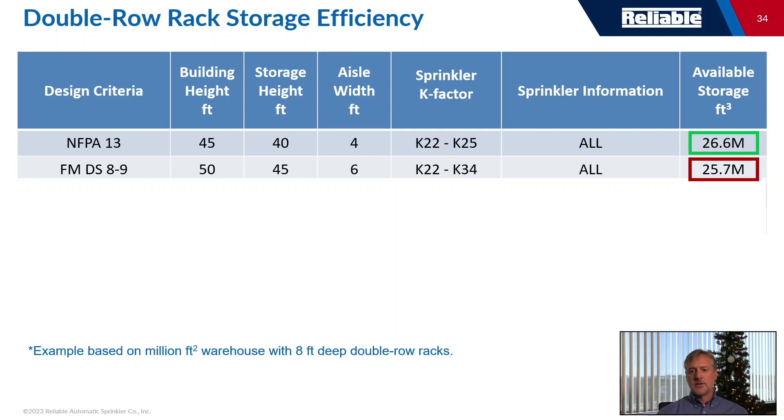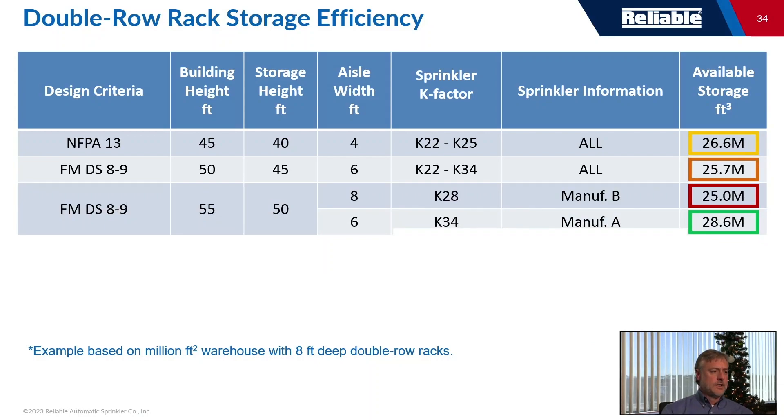If you use FM's criteria, you're allowed to build taller and store taller, but your aisles cannot be as narrow — the minimum aisle width in FM 8-9 Table 17B is six feet. When you run that calculation, you actually lose available cube compared to the NFPA baseline, so knowing it's expensive to build tall, it's worth understanding these influences on available cube. If you build to 55 feet peak roof deck to store up to 50 feet, you'd need a K-34 sprinkler, giving you 28.6 million cubic feet.